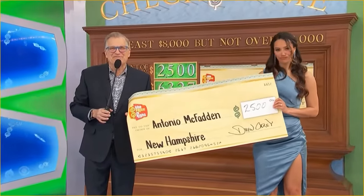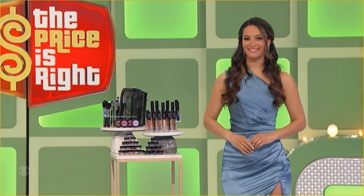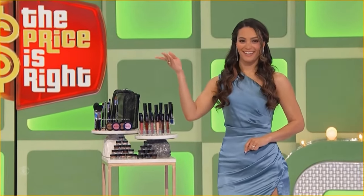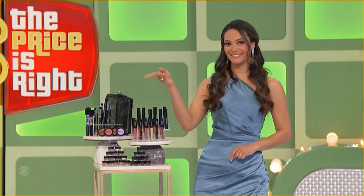We're going to spin the wheel right after this. Don't go away. The prize is a makeup package. This beauty collection by Mommy Makeup is allergy-tested. Thank you, Alexis.